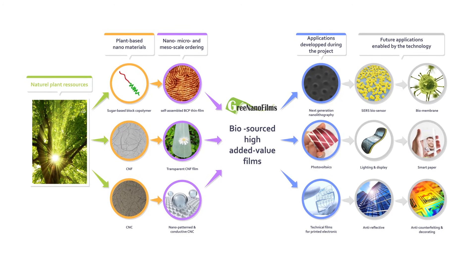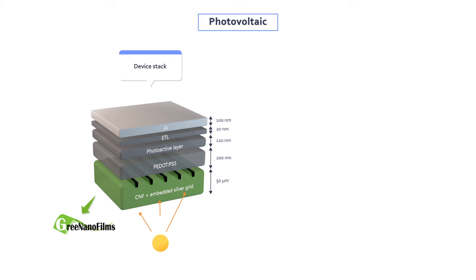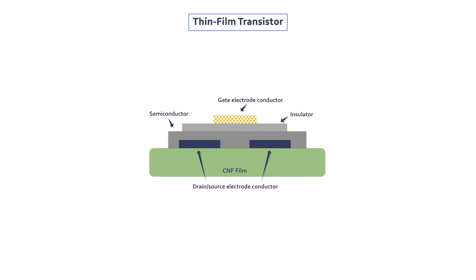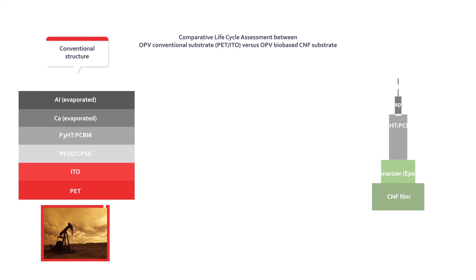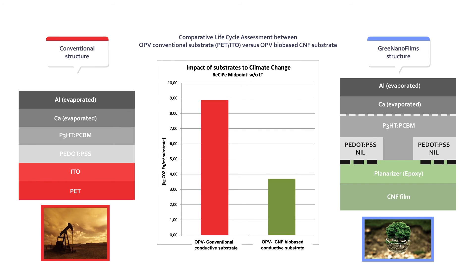Moving to applications associating the technological building blocks made within the Green Nanofilms project: the first example uses conductive CNF films for greener photovoltaic devices, achieving a solar cell yield of 2.5%. It has also been shown that these flexible substrates are fully compatible with printed thin film transistor technology. In addition, the life cycle analysis of a solar cell using the conductive and transparent technical films produced in Green Nanofilms shows an improvement in climate change impacts.